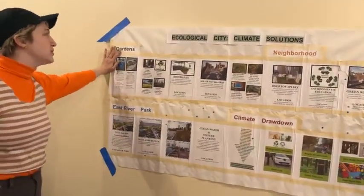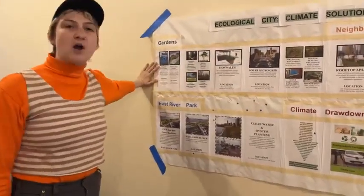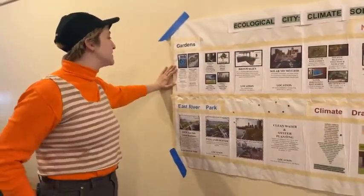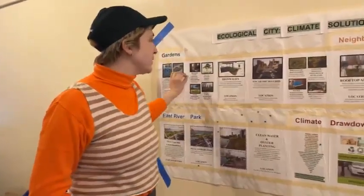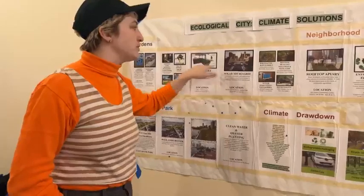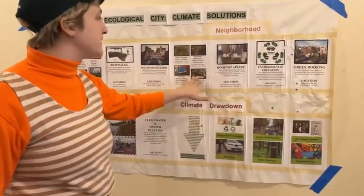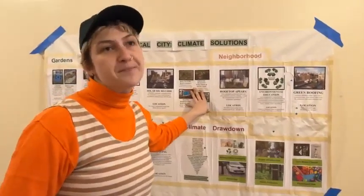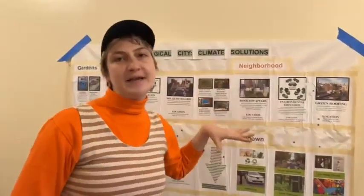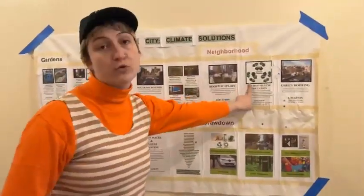So we have some sustainable solutions here: upcycling, compost, permeable paths, trees, carbon sequestration, bioswales, solar microgrids, pollinator and rain gardens. These are things that are located in these family woods, and that's why we have these workshops in this area — we are celebrating these local solutions that you see in these local gardens.